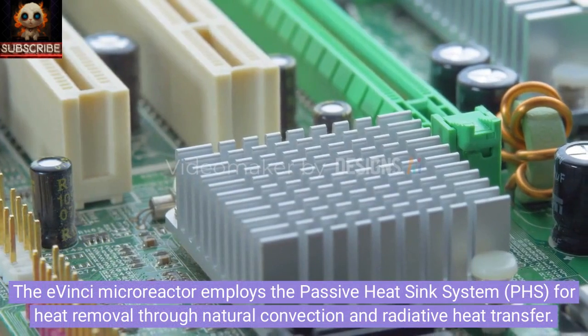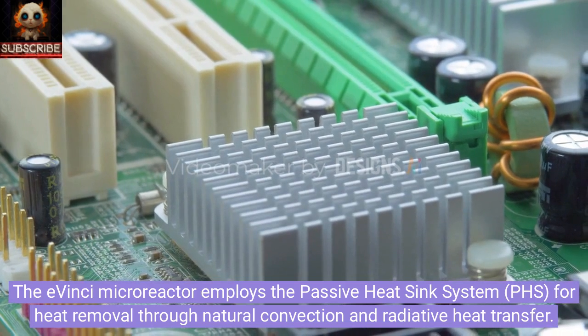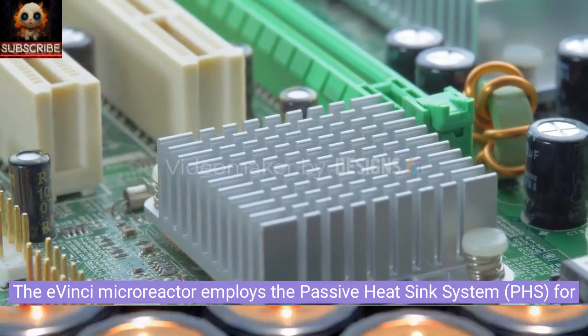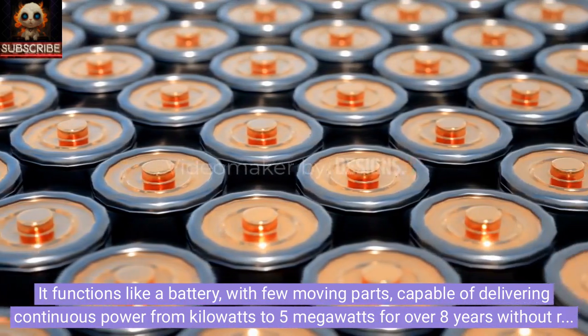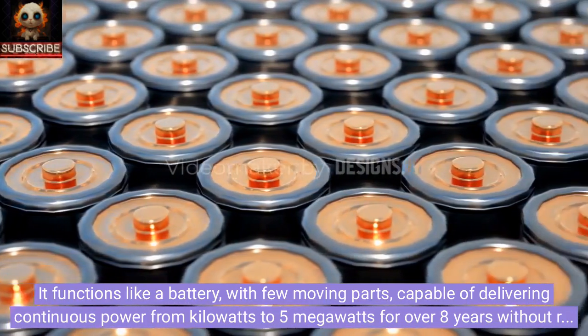The Avinci microreactor employs the passive heat sink system (PHS) for heat removal through natural convection and radiative heat transfer. It functions like a battery, with few moving parts, capable of delivering continuous power from kilowatts to five megawatts for over eight years without refueling.